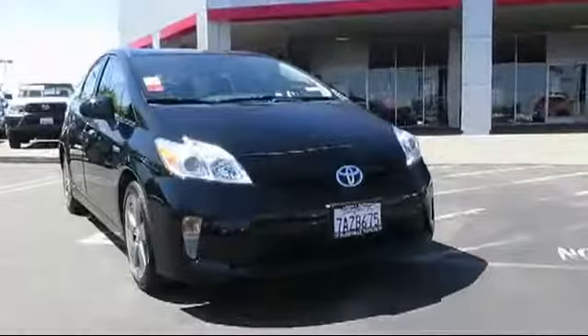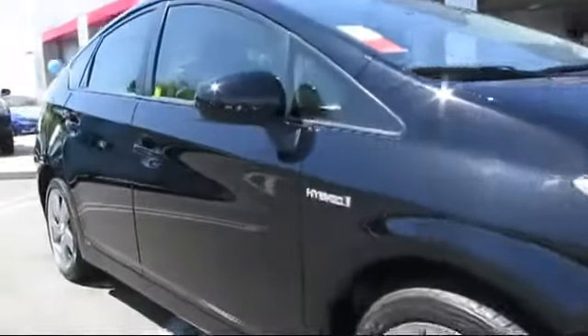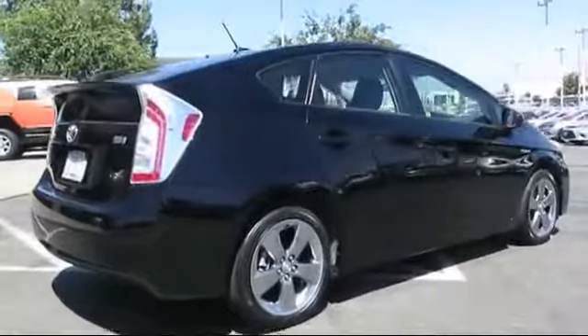And comes equipped with keyless entry, rear spoiler, navigation system, Sirius XM satellite radio, premium sound system, a backup camera, and stability control.